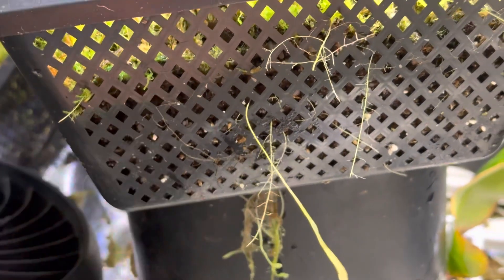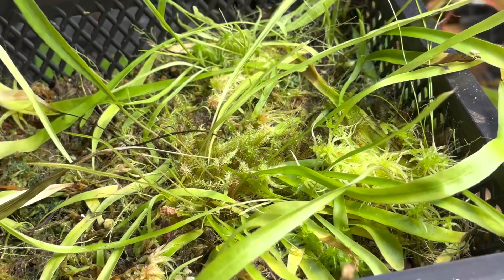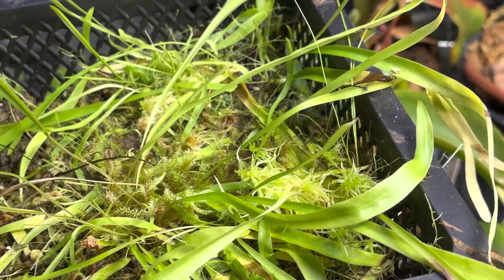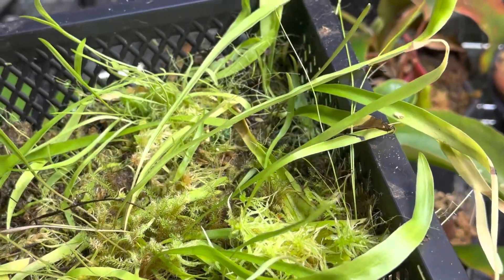These will grow aquatic or sub-aquatic. This longifolia — some Utricularia will grow completely aquatic. They're so cool; the flower is a big purple flower. I had one blooming earlier but it has since stopped, but they're awesome.